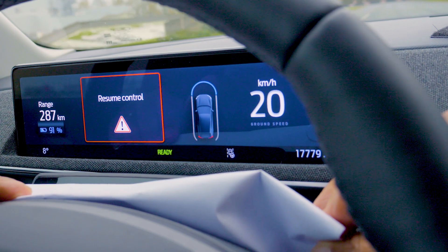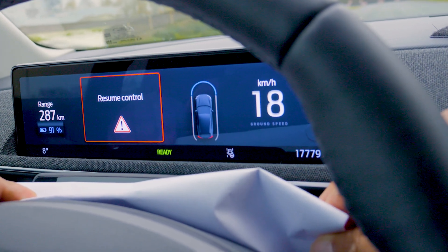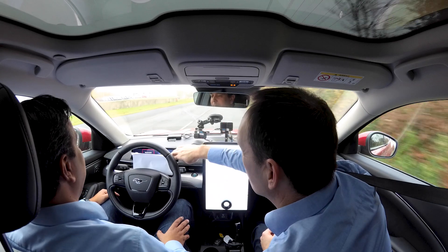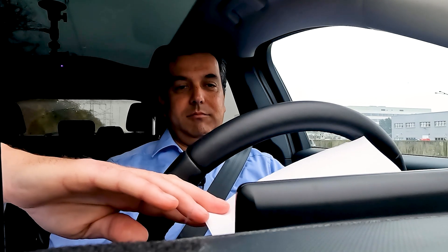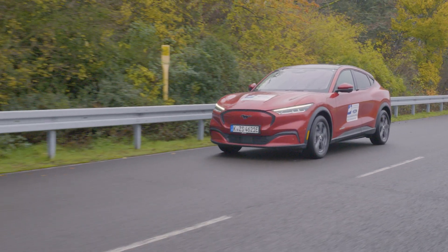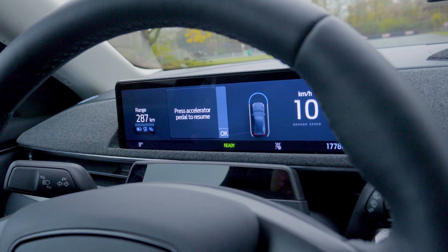If you don't watch the road anymore, you'll still get a stronger warning. Resume control — that's shaky. Just to try to get your attention back to the road. That's really my attention now. It's slowing down to close to 10 kph, and if I take it away, what happens then? I still have to put my hands back on the wheel, look at the road, and then to resume normal control, press the accelerator pedal.